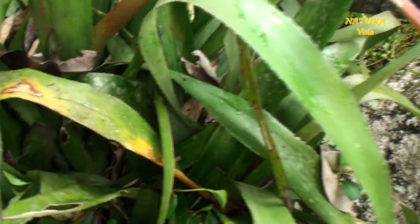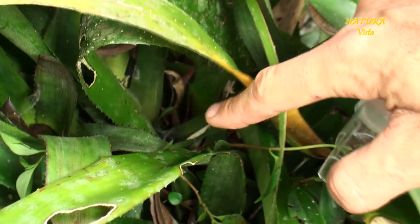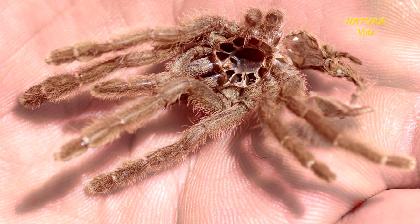We examine the other bromeliads too. In one of them I find an exuvia of a juvenile tarantula — maybe an Avicularia purpurea — but I do not find the owner.